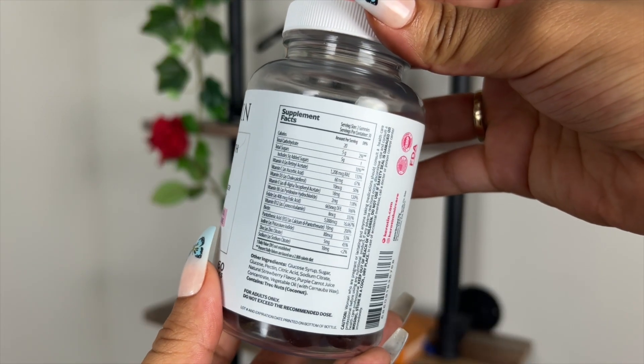This has vitamins A, C, D3, E, B6, B12, biotin, B5, iodine, zinc, sodium — just a whole super long list of actual stuff that is good for your hair, for your skin, for your body. So these have been my favorite, honestly, especially because they're so easy to take and they taste good.